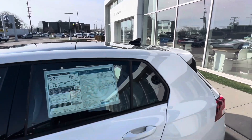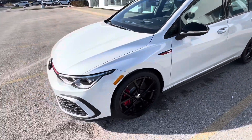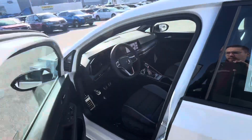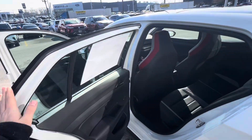Another nice touch — we have gloss black mirror caps and roof. This one is a sunroof model as well, just to point that out. It also has adaptive headlights on this model.